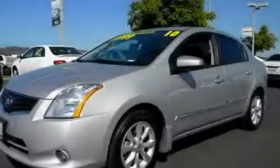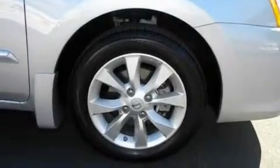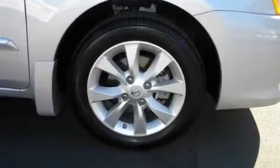Its top features include cruise control, a keyless entry system, a leather interior, alloy wheels, a traction control system, side impact airbags, and this vehicle has fewer than 8,000 miles on the odometer.